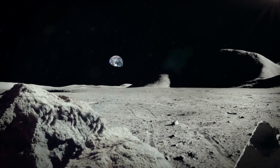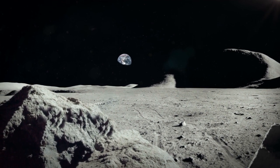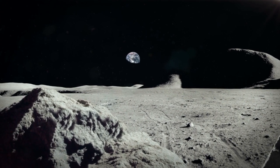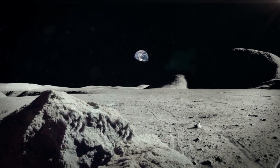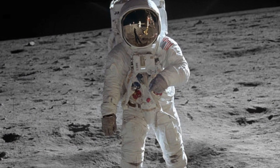Apollo 11 was the daring mission set by President John F. Kennedy. On July 20th, 1969, American astronauts Neil Armstrong and Buzz Aldrin became the first humans ever to land on the moon. Around six and a half hours later, Armstrong became the first person to walk on the moon.